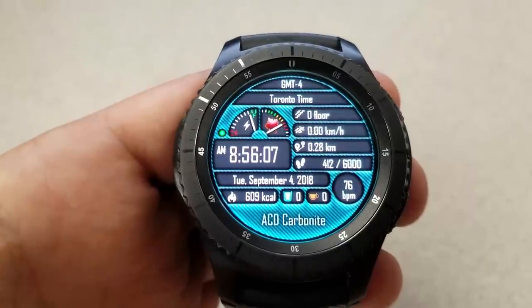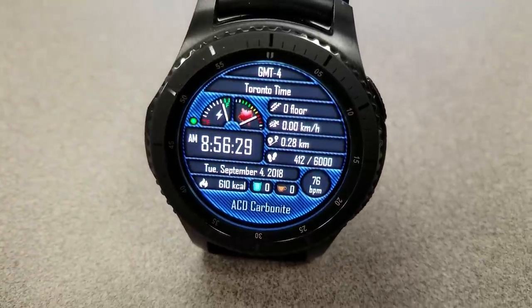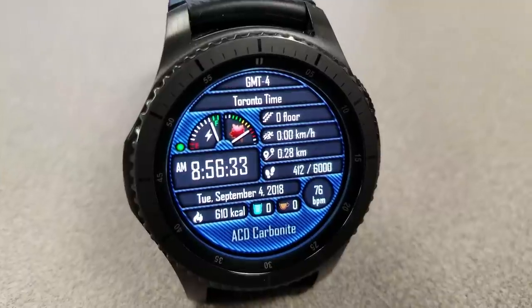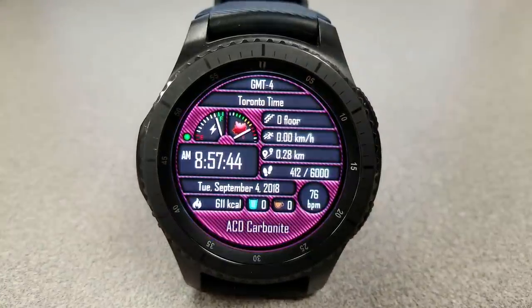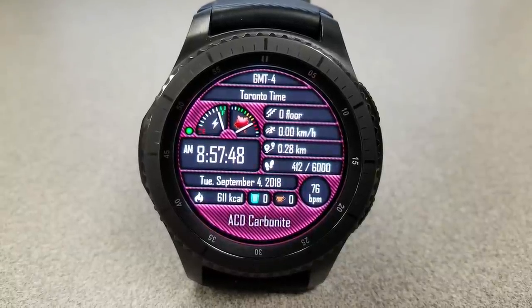You can also cycle through a number of different colored themes, and they all look great against that weave-like textured background. This is such a great value watch face — it's amazing to think you can pick it up for free, so definitely don't delay because the promo is ending in two days.